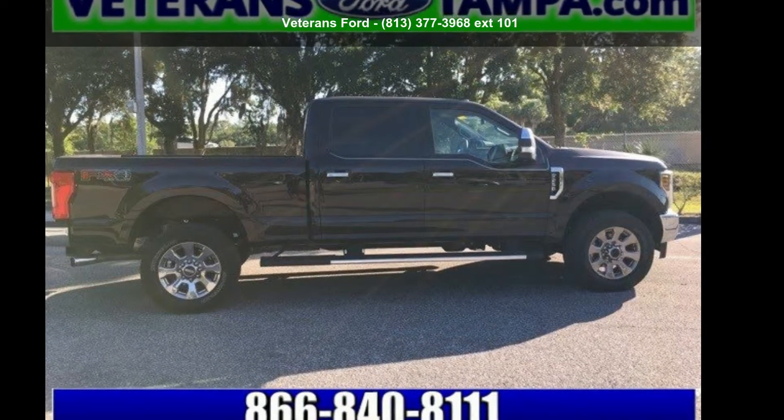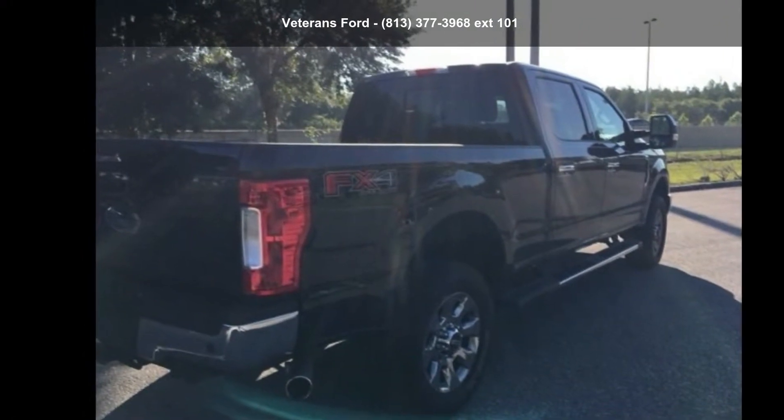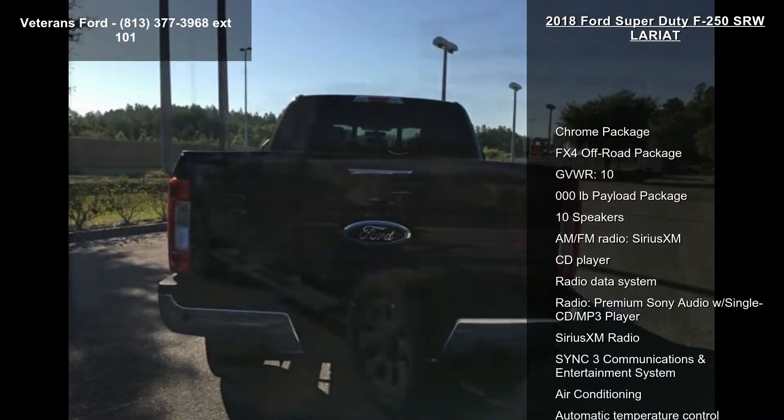Presenting the Ford 2018 Super Duty F-250 SRW Lariat. If you are looking for an automobile with great features, look no further. Enjoy these notable features.